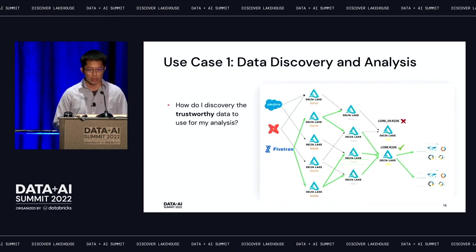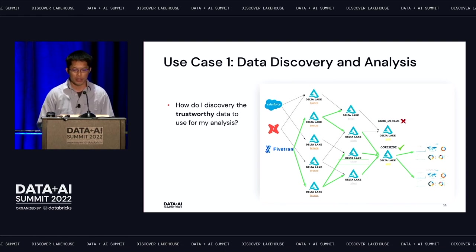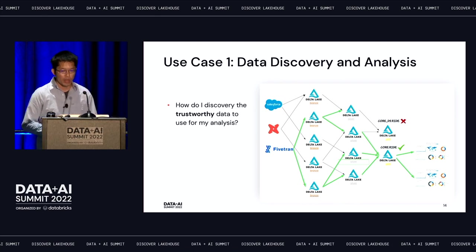For example, say I'm a new-hire data scientist at a ride-share company. I want to do some ride analysis. I find there are two tables both named 'ride' — one is called 'core.ride' and one is called 'core_ds.ride'. Which one should I use? Without lineage, it's very hard — I'd need to ask around my team, ask in Slack, and still may not get the best answer. But with lineage, it's very clear.